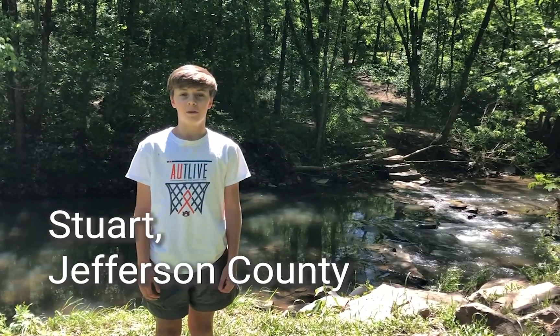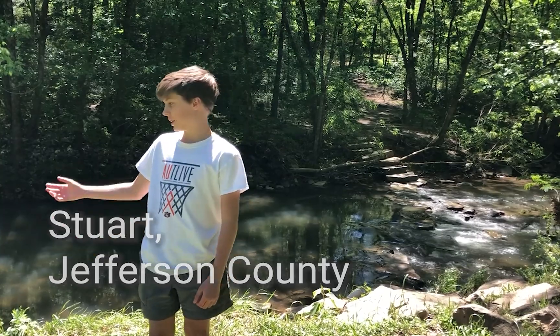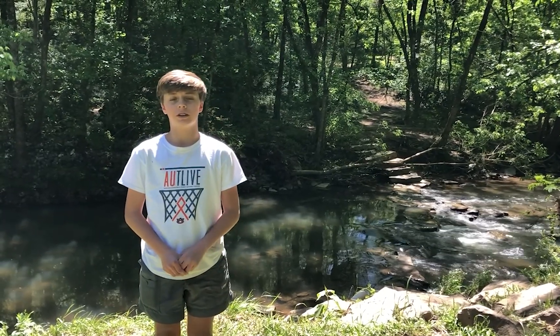My name is Stuart and I live in Jefferson County by Shades Creek. I like fishing a lot and I have three questions about Shades Creek and the Cahaba River.